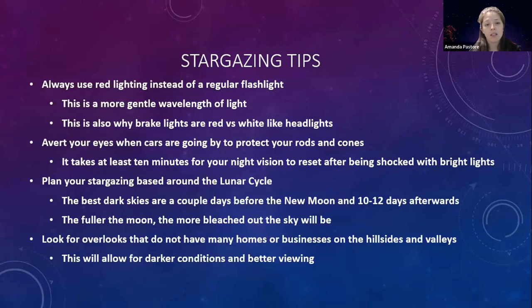For our observatory planning and your own stargazing, base when you go out on the lunar cycle. The best dark skies are going to be a couple of days before the new moon and then about 10 to 12 days afterwards as the lunar cycle is coming back around to that full moon. The fuller the moon, the more bleached out the sky will be. But there are also moon rise and moon set times to consider — even if the moon is at 60%, if it's rising around 1 a.m., you could still have a good stargazing night.